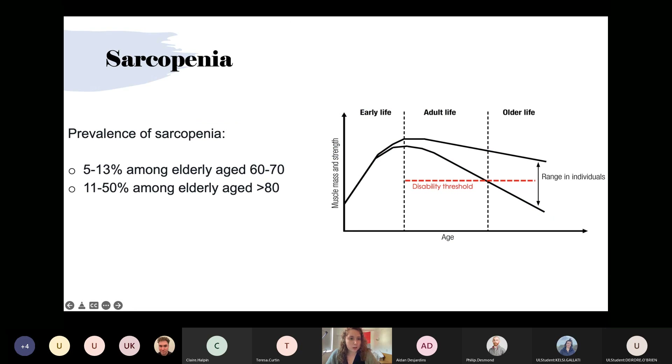The loss of skeletal muscle tissue with natural aging is known as sarcopenia. When you think of an older person, you probably picture someone who is rather frail and weak — their skeletal muscle has begun to deteriorate. This decreased muscle function and mobility is a common symptom of aging. The prevalence of sarcopenia is 5–13% among elderly aged 60–70, increasing to 11–50% among those above 80.